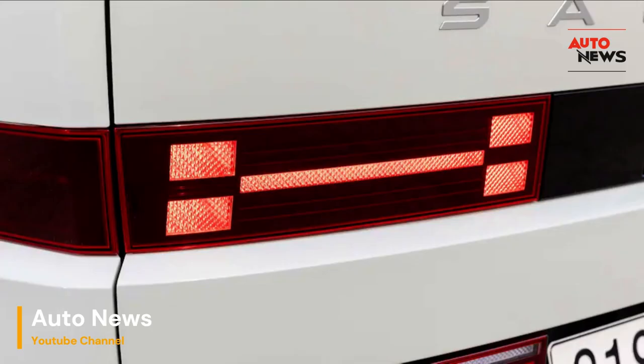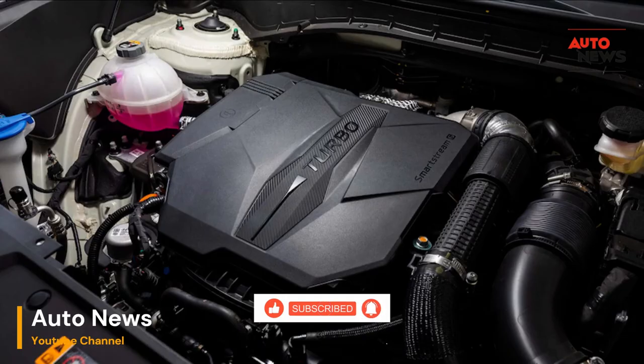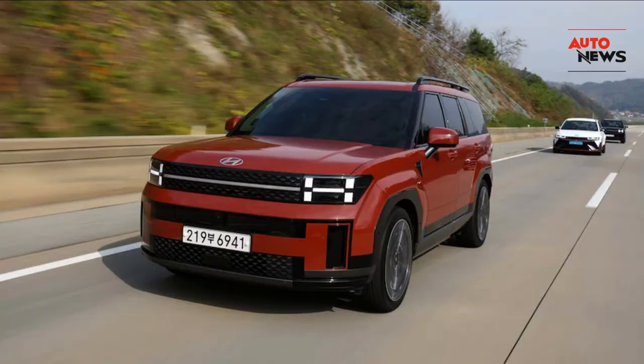Welcome to a new era of driving, where the road becomes a canvas and the 2024 Santa Fe paints the picture of your extraordinary journey. Don't forget to like, subscribe, and hit that notification bell to stay updated on the latest in automotive excellence. Until next time, happy driving!